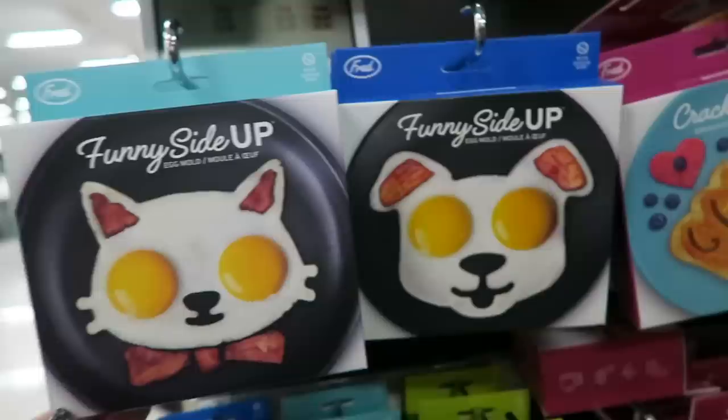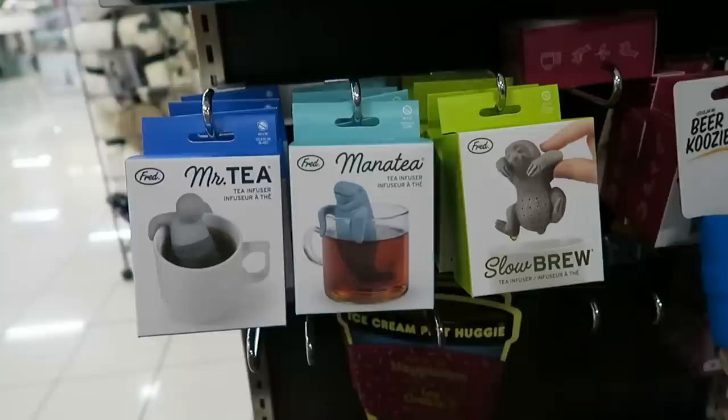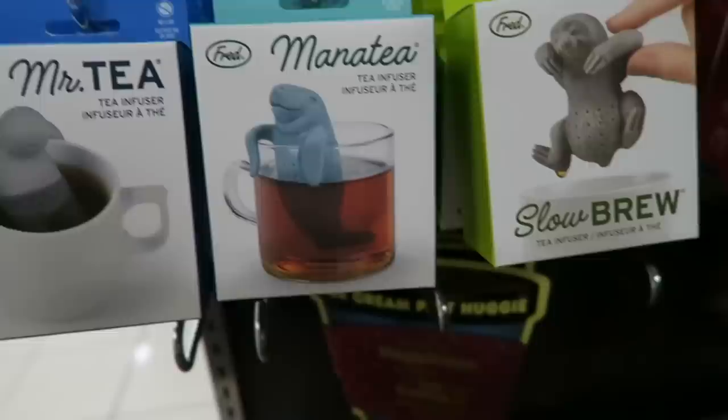I feel like these would also be really adorable for stocking stuffers - these little egg molds so you can either make a cat or a dog. I of course love the dog one. And then they also have some of these little tea infusers - they have a sloth one, look at that.